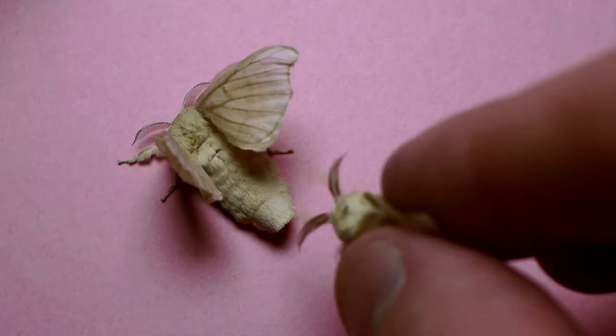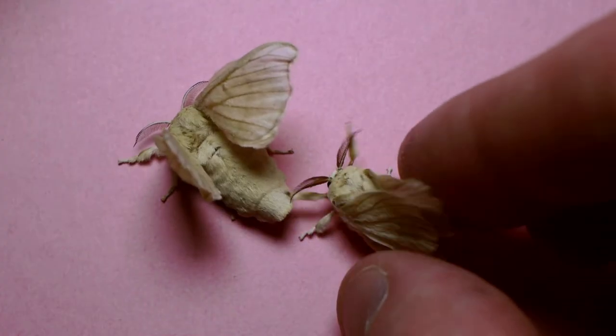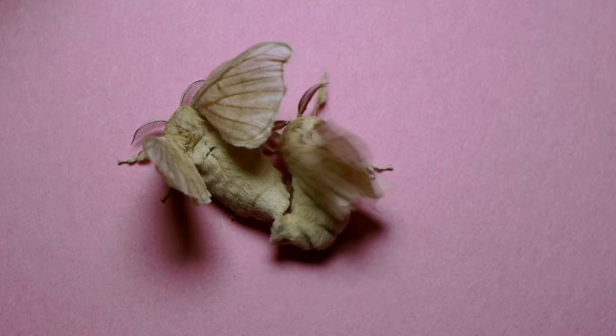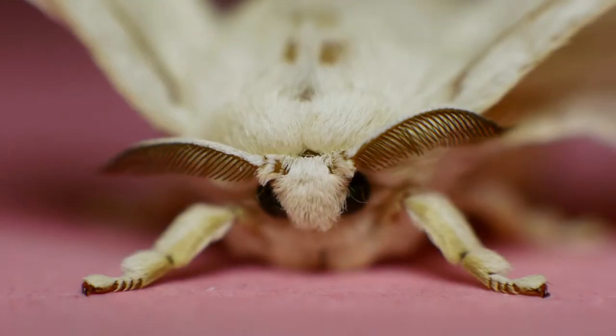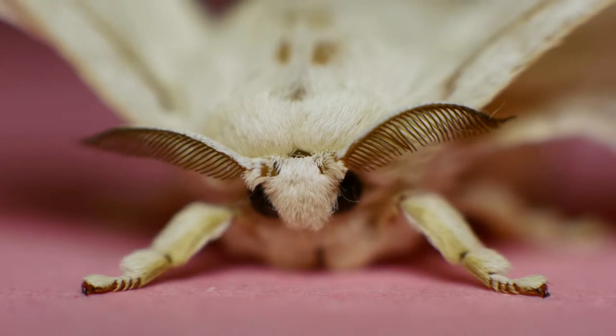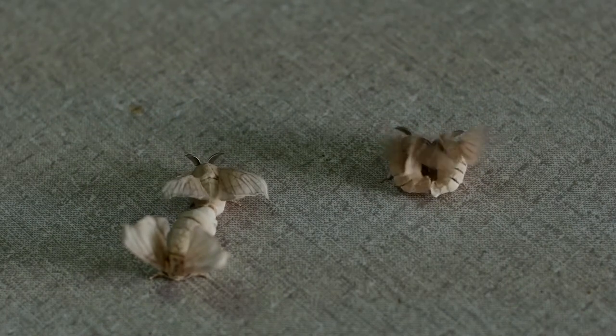Female moths produce attractive pheromone odors. These pheromones attract males for mating. Specific receptors in the male antenna detect these female-produced pheromones. We study the genes that are responsible for detecting that pheromone and that result in this behavior of males being attracted to the females for mating.